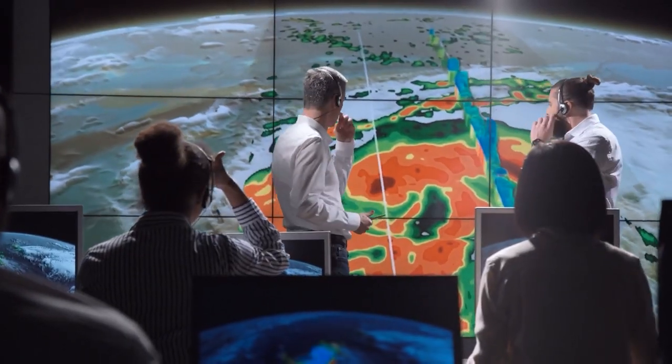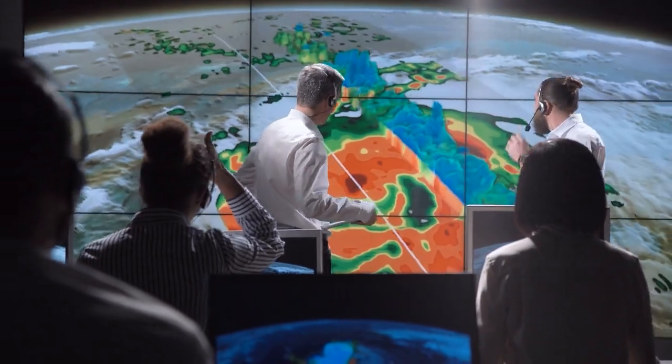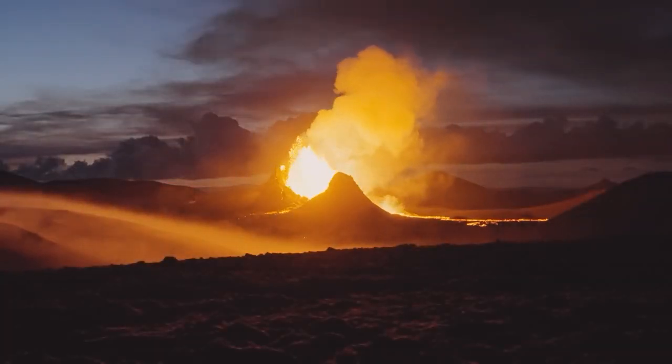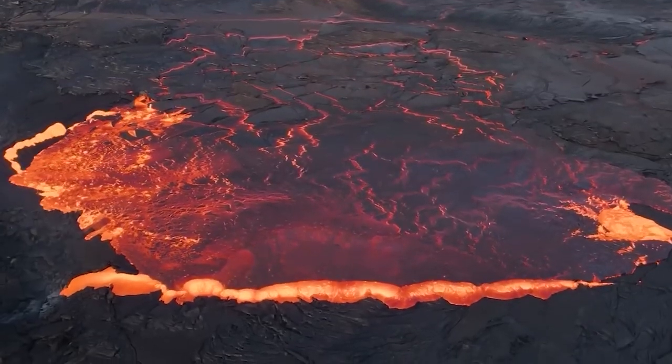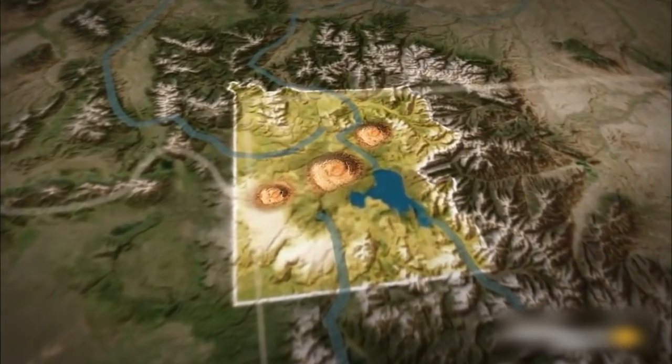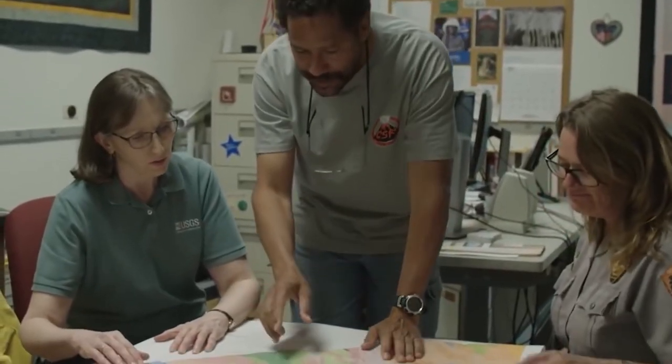People have been wondering how to tell if this big volcano is getting ready to erupt. And NASA are thinking hard about how to stop, or at least lessen, the damage if it does blow up. This video covers the history of the scary volcano, how we might know if it's going to blow, and what NASA wants to do about it.